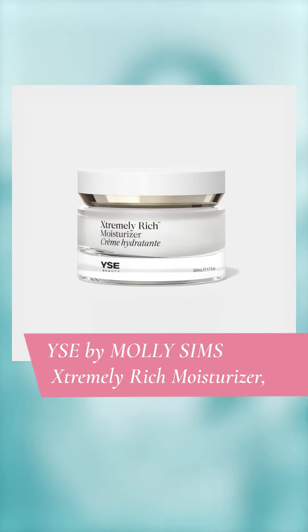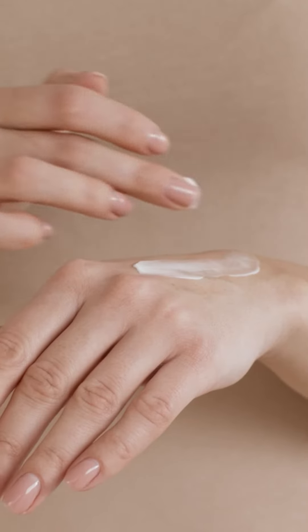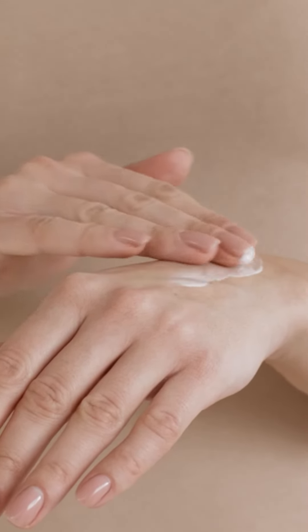Make the switch from lighter to thicker moisturizers to hydrate and protect your skin against the environment. Our beauty experts are fans of Wyze from Molly Sim's Extremely Rich Moisturizer, which brightens and soothes the skin without any heaviness.